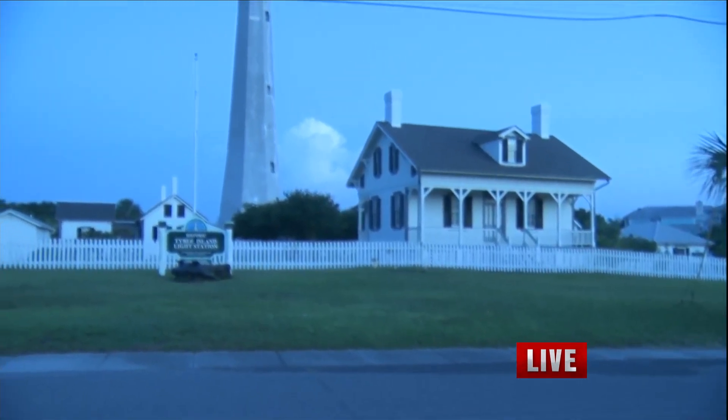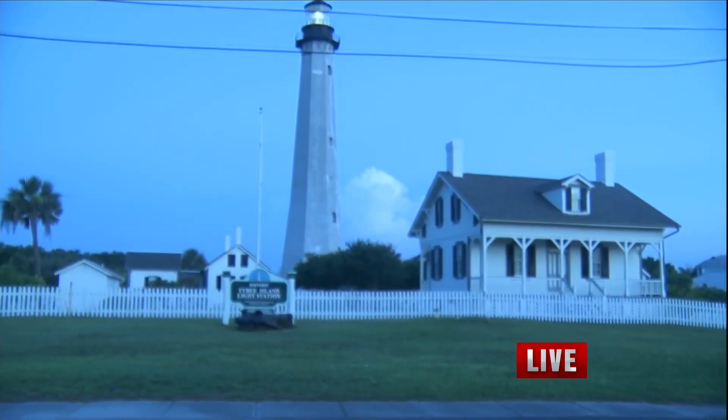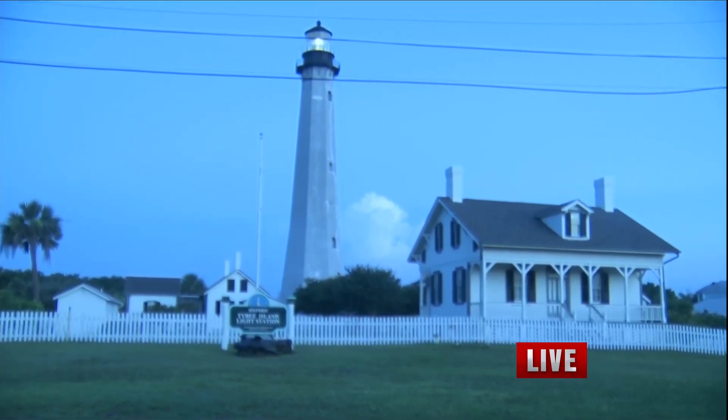Good morning. Things just got a little bit brighter here at the Tybee Island Light Station. You can see the beautiful lighthouse behind me. It has a long history, and folks are putting the finishing touches on some necessary repairs. Let's take a look back at how it all began.